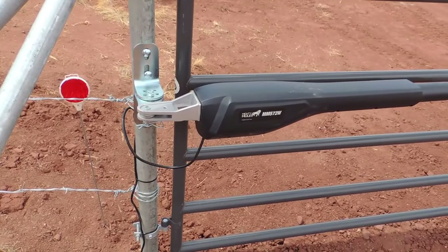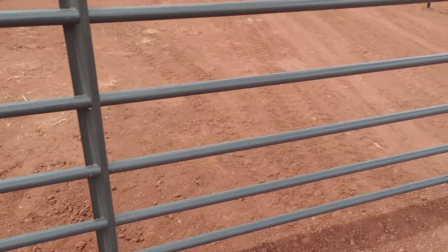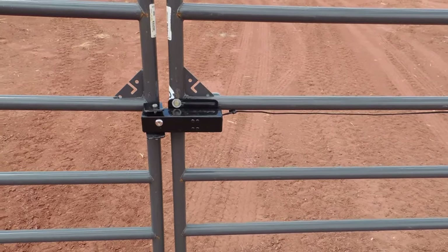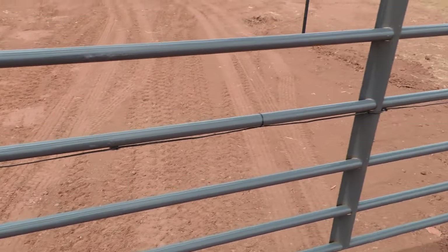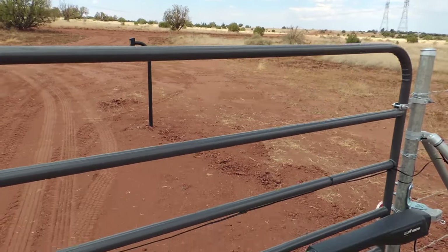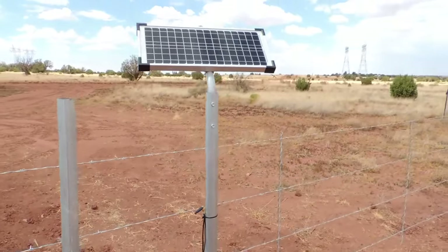This is the gate system. It's a Mighty Mule automatic gate opener. It comes with a lock that locks and unlocks automatically. I'm having to do a voiceover because the wind was blowing so bad. They have a keypad out front and this whole system is run on battery and solar panel.